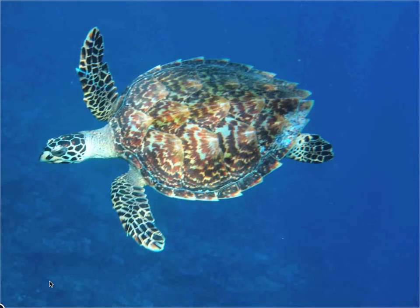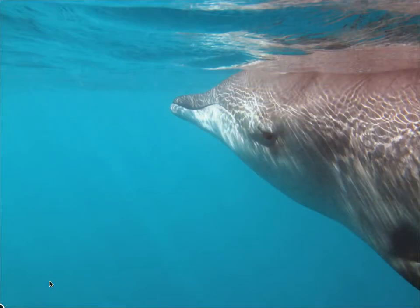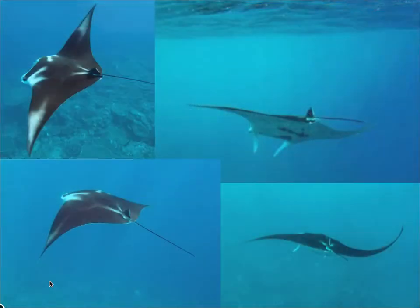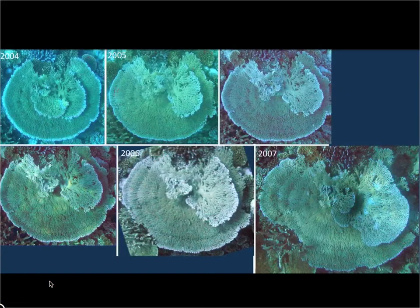This hawksbill turtle is less edible than the green turtle, so it's not quite as shy. Barracuda, even a rare 20-foot beaked whale — that was quite tame. Rays, thousands of flag-tail fish.